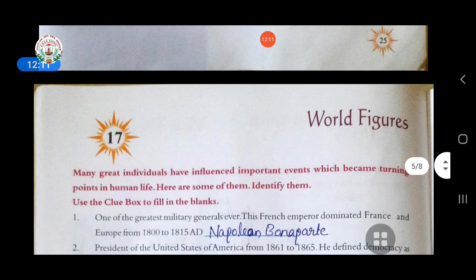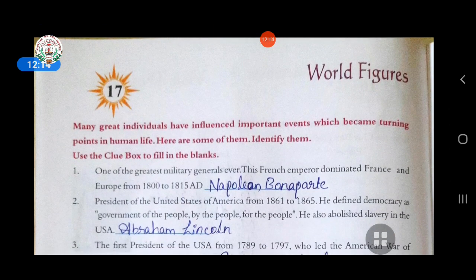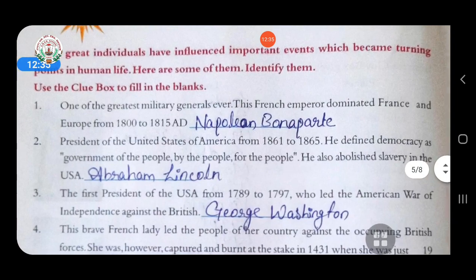Now come to chapter seventeen — some world figures. Many great individuals have influenced important events which became turning points in human life. Here are some of them. Identify them using the clue box. First: one of the greatest military generals ever, this French emperor dominated France and Europe from 1800 to 1815. Answer is Napoleon Bonaparte.